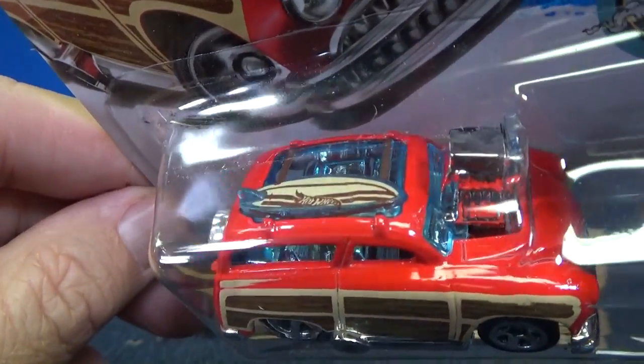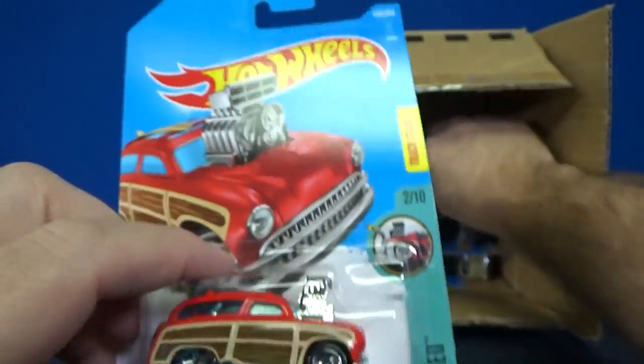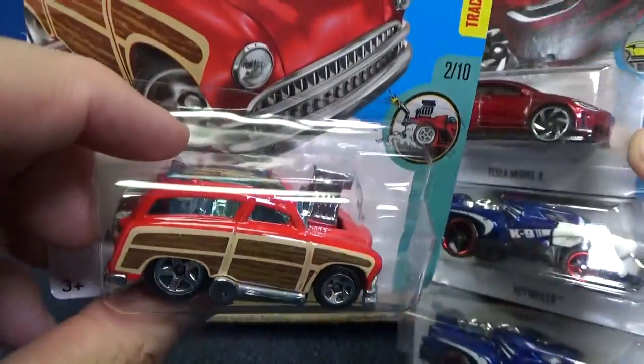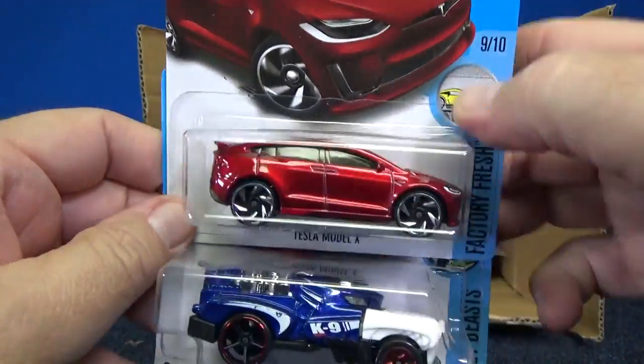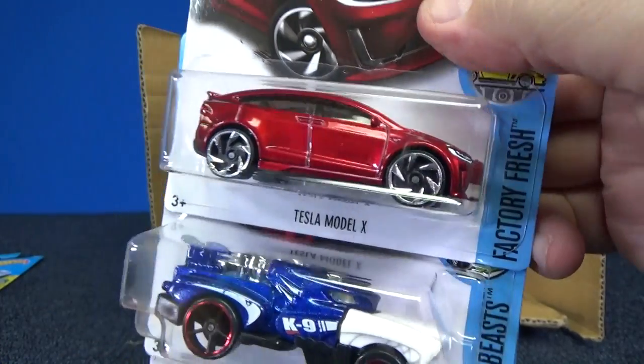They did a little decoration on the surfboard — I like that. Fun model, especially being here in Southern California. Kind of symbolic of beach culture here in California.